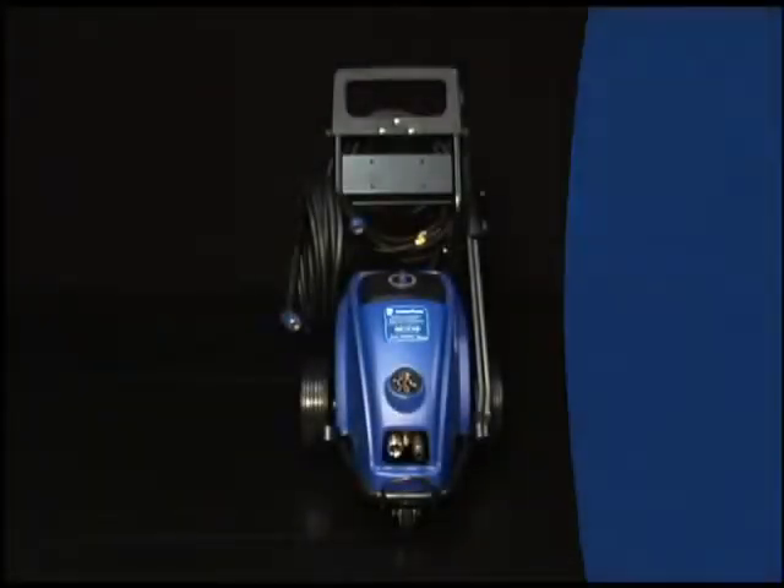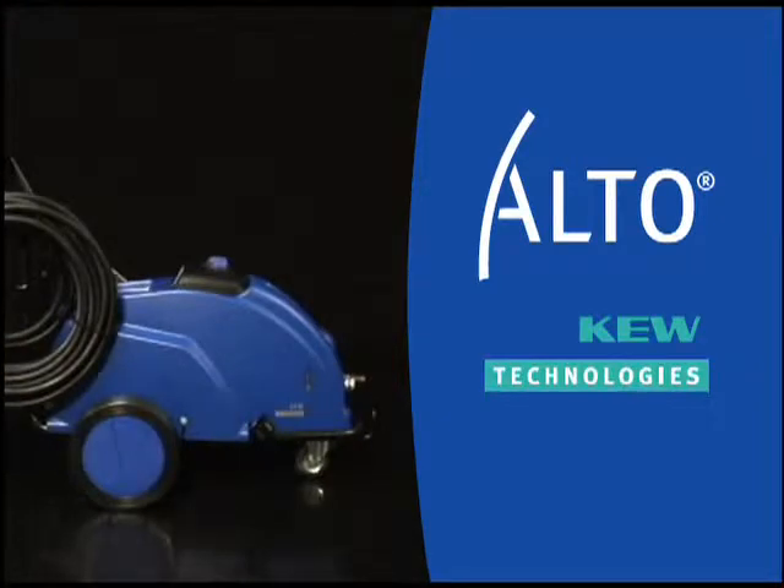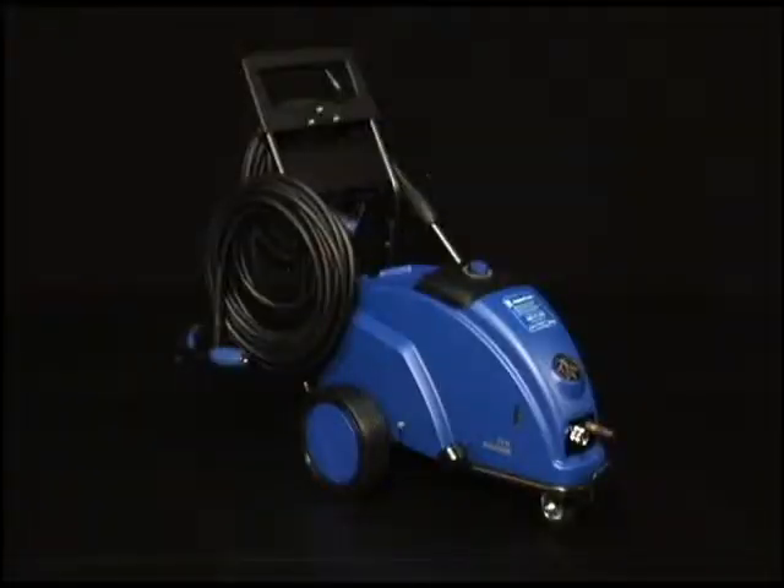We've featured the KEW line of high-pressure washers for 20 years because of their unparalleled track record, performance, and reliability. The Poseidon 7 is an excellent choice to drive our products.